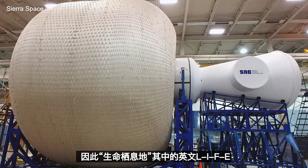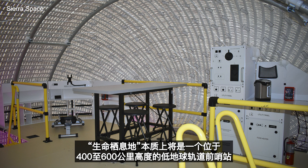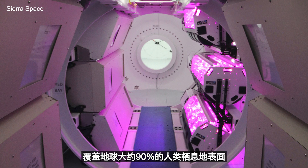The LIFE Habitat — LIFE standing for Large Integrated Flexible Environment — is a destination platform in space. It will be an outpost in low Earth orbit at an altitude of between 400 and 600 kilometers, with an orbital inclination of 51.6 degrees, covering roughly 90% of the human-inhabited surface of the Earth.